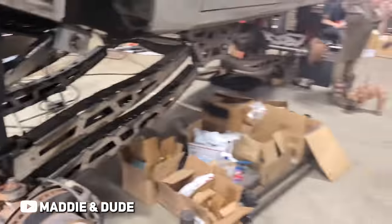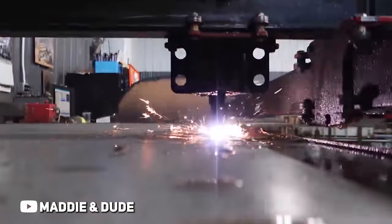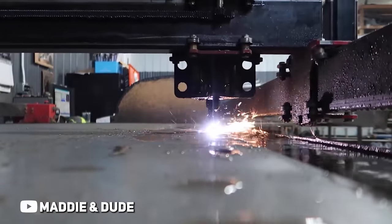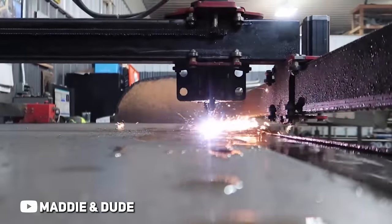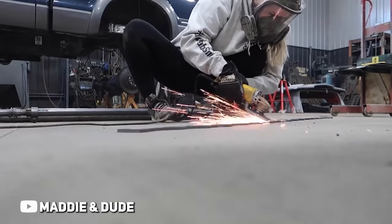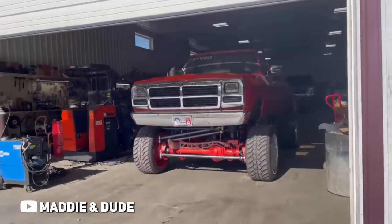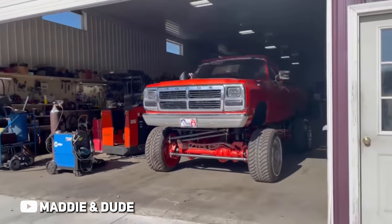We have a CNC plasma table, so that's how we get a lot of it done. We're about ready to upgrade to a laser table to get more intricate detail — the frame on this was actually cut on a laser table; we had to outsource that. He does crazy custom builds and he's booked out till next year right now, so it's super exciting. We're ready to expand.